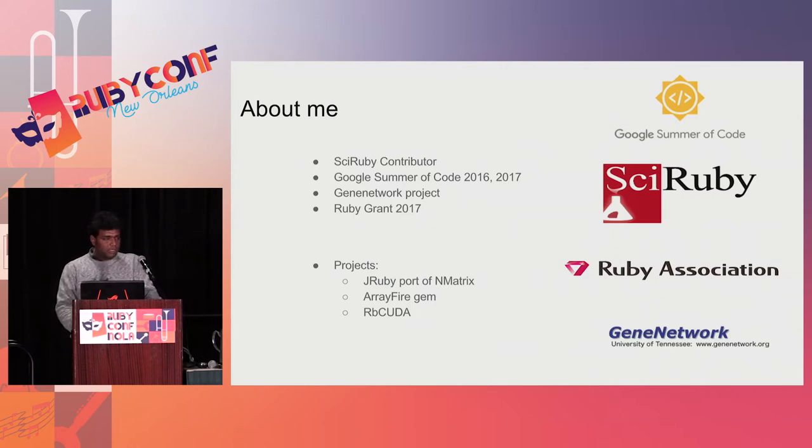These are the projects that I did. First is a JRuby port of NMatrix. NMatrix is a linear algebra library, and I ported it to JRuby. Then I created the ArrayFire gem for GSoC 2017. And currently, I am working on rbcuda.